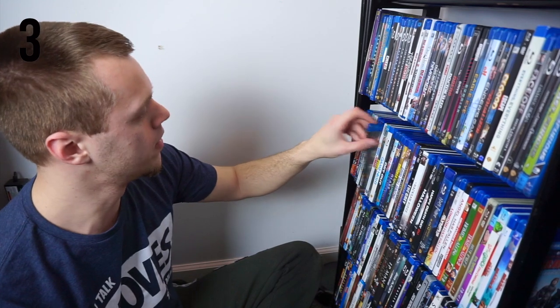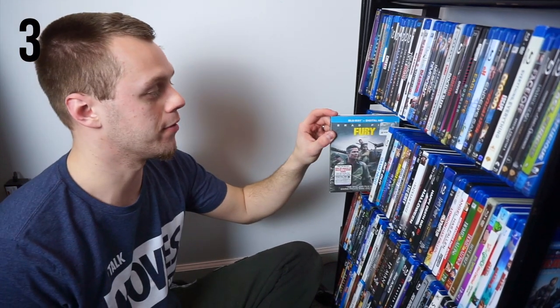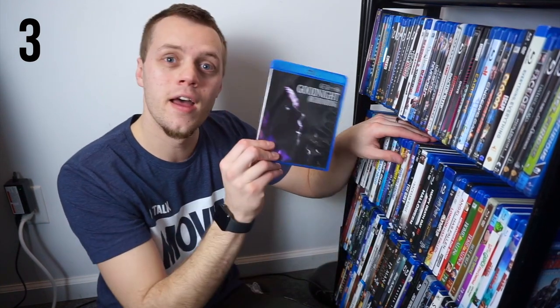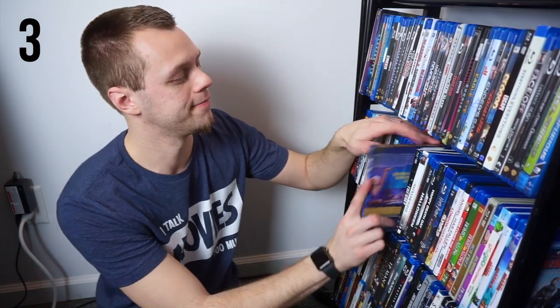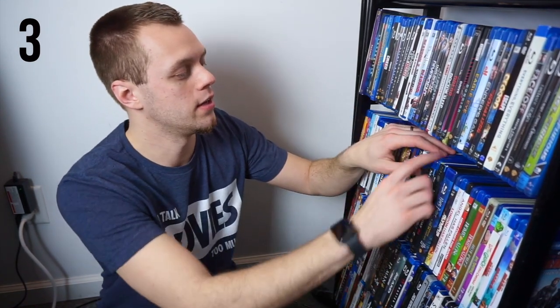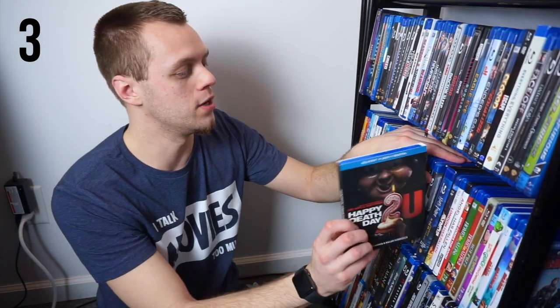Fighting With My Family. Fly Boys, a great war movie I watched growing up. Ford v Ferrari on 4K. Fury. Game Night. Get Out. Get Smart. The Gladiator. Glass. Godzilla King of the Monsters. Good Will Hunting — that might be my pick for this selection. A movie a friend of mine made. The Greatest Showman. The Grey. Hacksaw Ridge. Halloween, and Halloween 2018. Hansel and Gretel Witch Hunters. Happy Death Day to You — I don't have the first one yet.